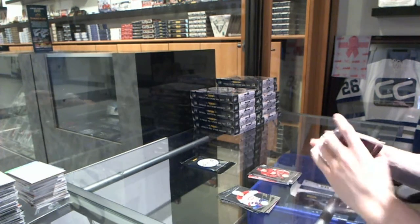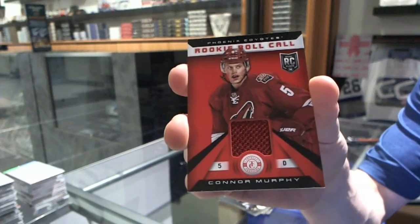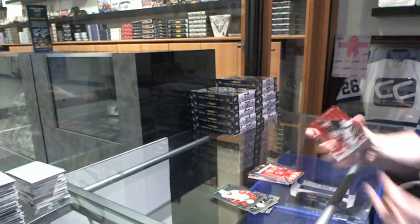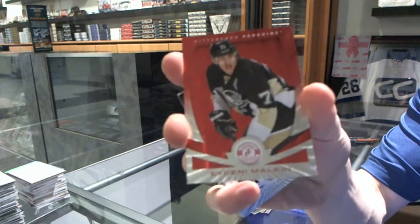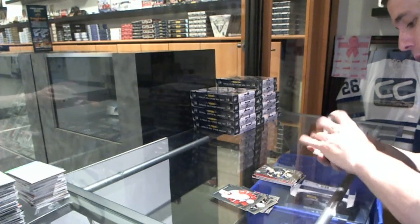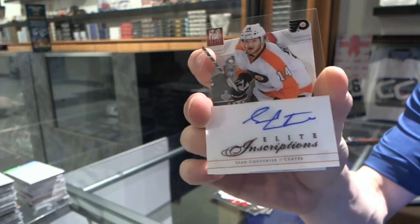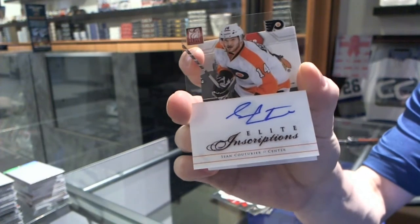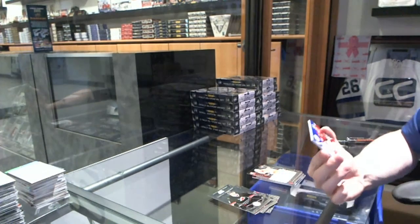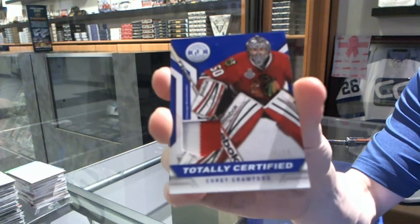Rookie for the Red Wings, Brian Lashoff, and a rookie roll call jersey for the Arizona Coyotes, Connor Murphy. We've got a platinum red numbered to 100 for the Pittsburgh Penguins, Evgeny Malkin. Rookie for the Sabres, Mikael Gregorankil. We've got an Elite Inscriptions for the Philadelphia Flyers, Sean Couturier. And we've got a two-color jersey prime, number 31 of 50 for the Chicago Blackhawks, Corey Crawford.